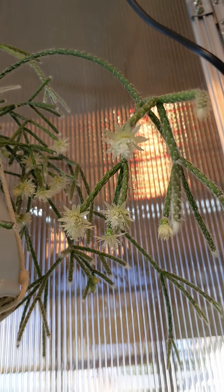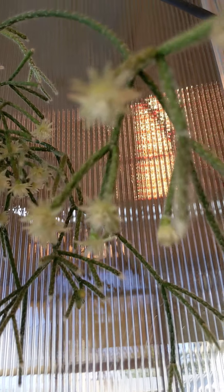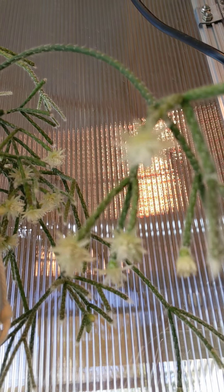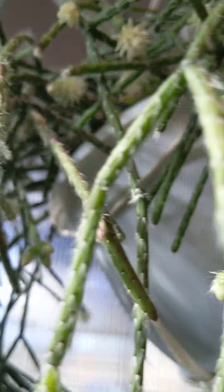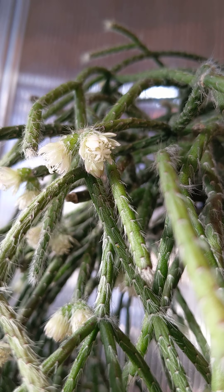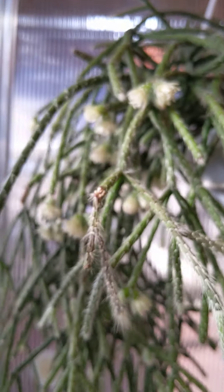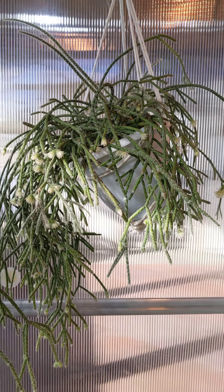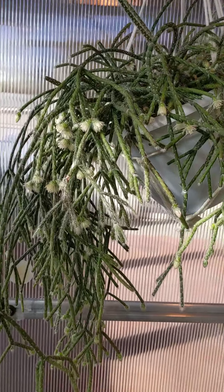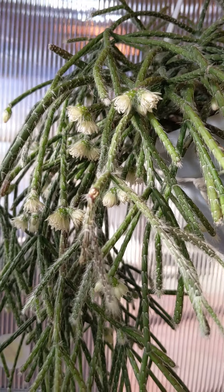There you go. Another look at the flowers. There it is — tactile sensation, cute to boot. I love it. There's the whole plant. She's a beauty. Thanks for watching. Bye.